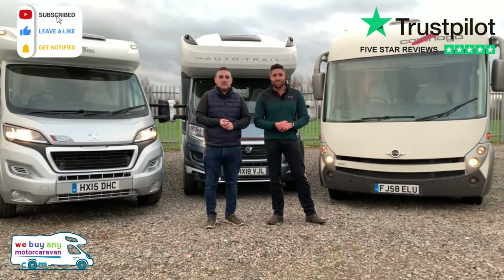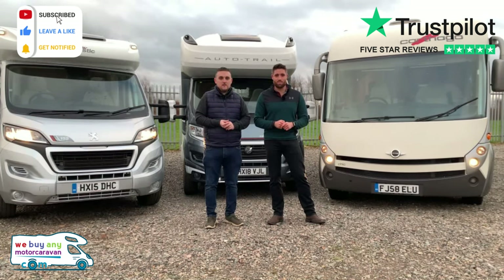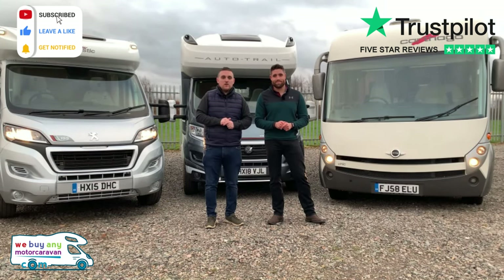Hey, you made it to the end of the video — please press subscribe at the bottom, or like if you're on our Facebook. Watch the latest news and motorhome reviews. For more information you can go on our website at www.webuyanyamotorcaravan.com or telephone us on 01283 240 237.